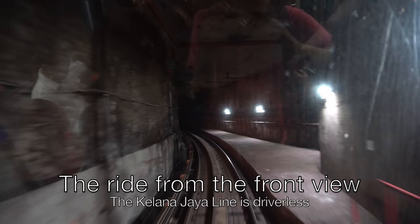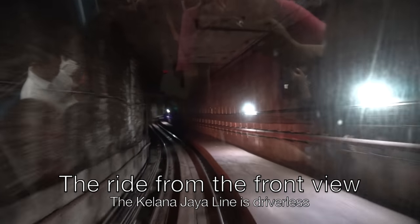Here is the ride from the front view, as the Kelana Jaya Line train is driverless. This is from Masjid Jamek to Pasar Seni, as the train goes up from the underground section to the elevated section.